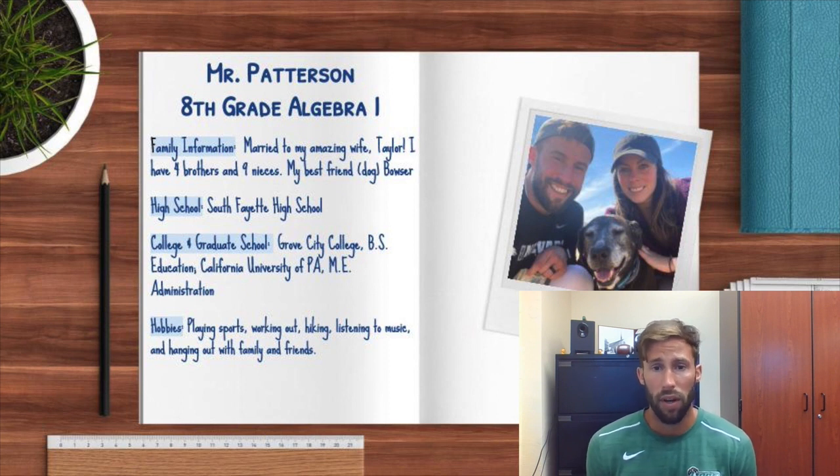If you have any questions, please feel free to call and or email me — whatever is easiest for you. I want to make sure there's open communication between all of us, the students and I, as well as the parents and I. So please don't hesitate to reach out. I'm really excited for this year and I look forward to meeting all of you.